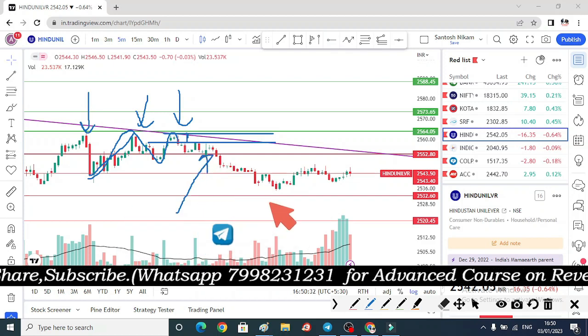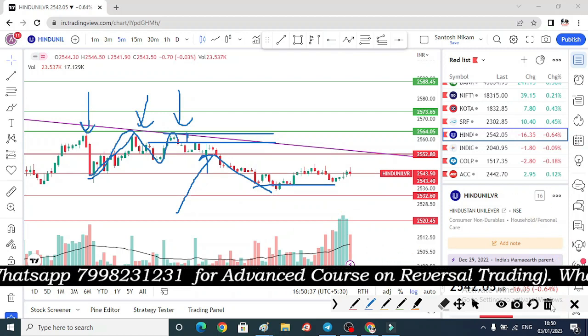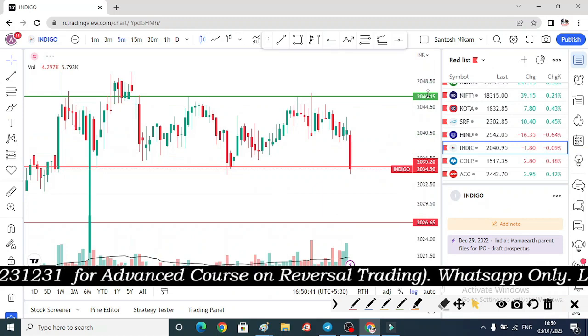Magical level पर यहां पर entry बनी थी और Level 2 का target इस stock में देखने को मिला — यानि 253 days में, 99% की जो भी accuracy मैं claim करता हूं।